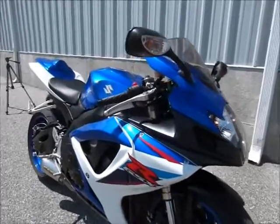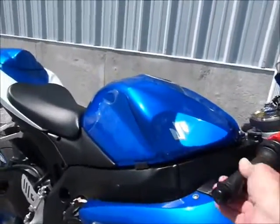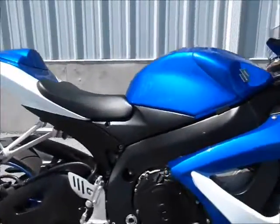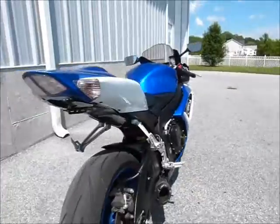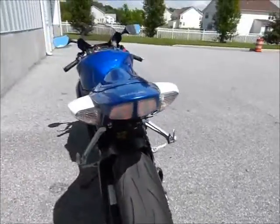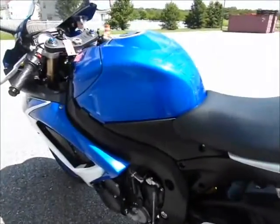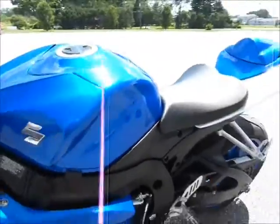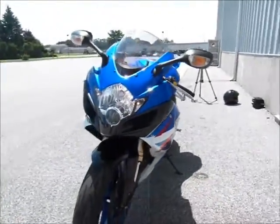This is a really pretty bike with its blue, red and white colors. Nice Two Brothers aftermarket exhaust — it sounds fantastic. Love the blue rims. Only 8,700 miles on it. Looks well taken care of.